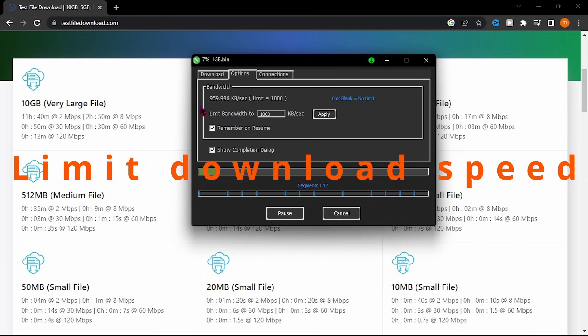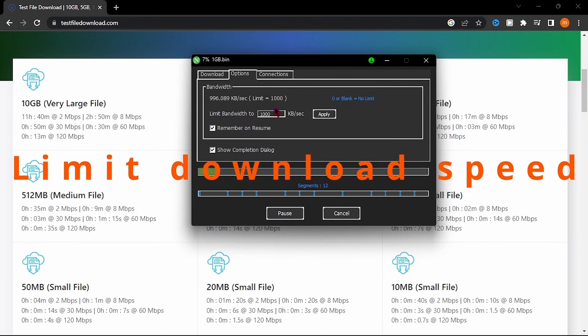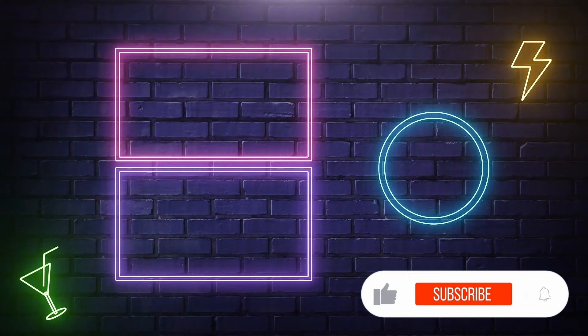Experience the power of Neat Download Manager, the ultimate solution for efficient and hassle-free downloads. With Neat Download Manager, you can take control of your files, enhance your productivity, and enjoy a seamless downloading experience. Whether you're downloading music, videos, or software, Neat Download Manager has got you covered.